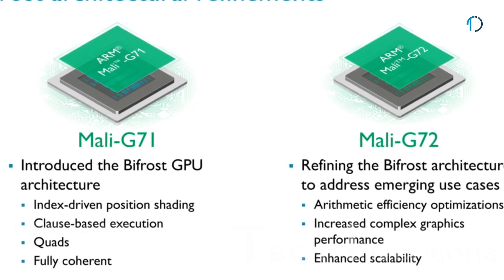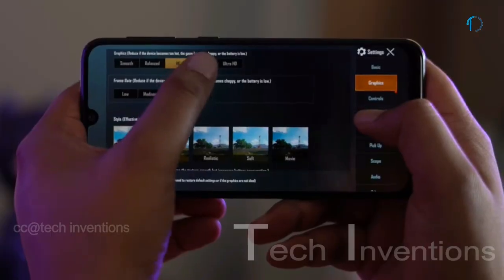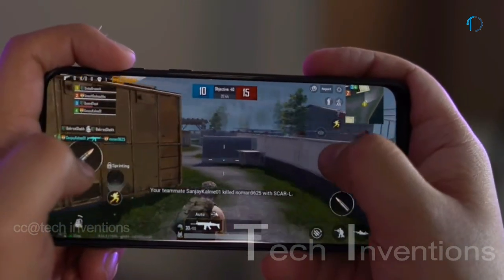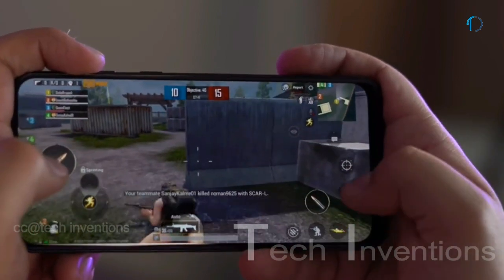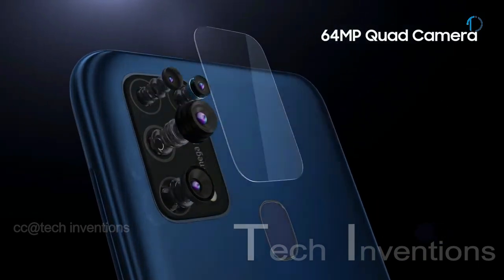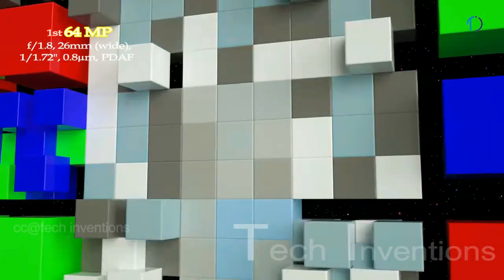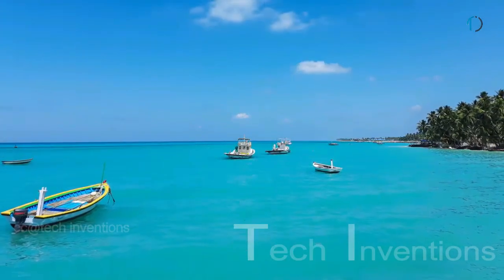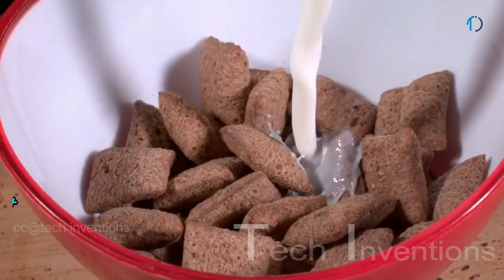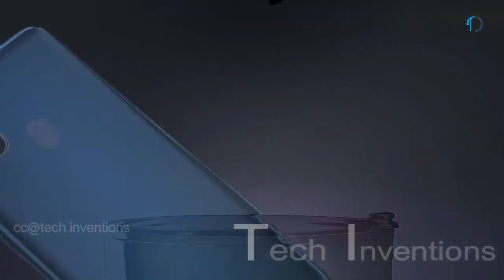The ARM Mali-G72 MP3 is an integrated mid-range graphics card for Android-based systems, introduced in early 2018. It provides 25% higher energy efficiency, 20% better performance density, and 40% greater overall performance compared to the previous generation GPU. The Galaxy M31 has a quad camera setup on the rear, headlined by a 26mm wide 64-megapixel main shooter with f/2.0 aperture and 0.8-micron pixel size, supporting optical image stabilization, face detection autofocus, 4K video recording, and slow-motion at 960fps in 1080p and 2160p.